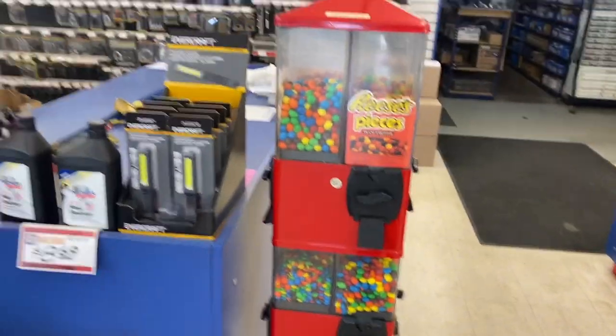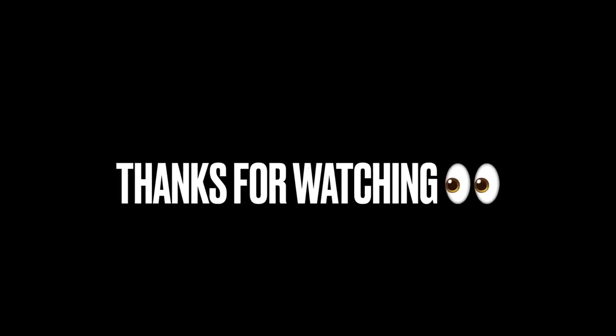We'll be back in another couple of months. Thanks so much for watching today's video — we'll see you in the next one. Bye!